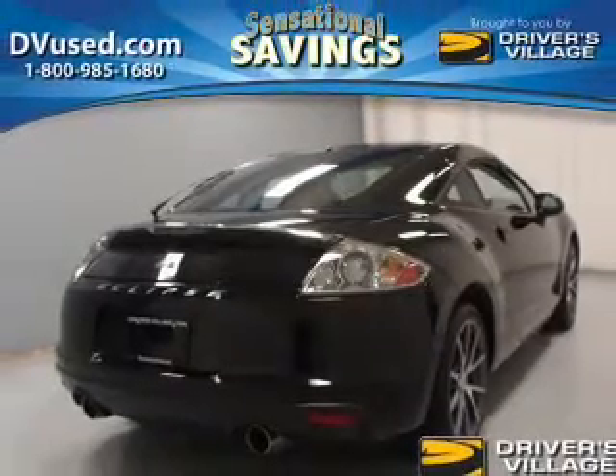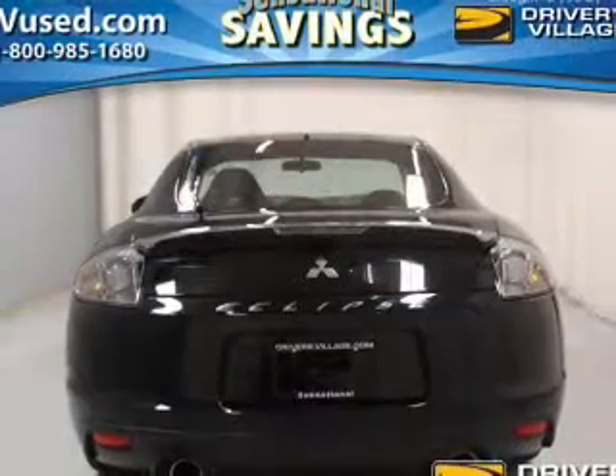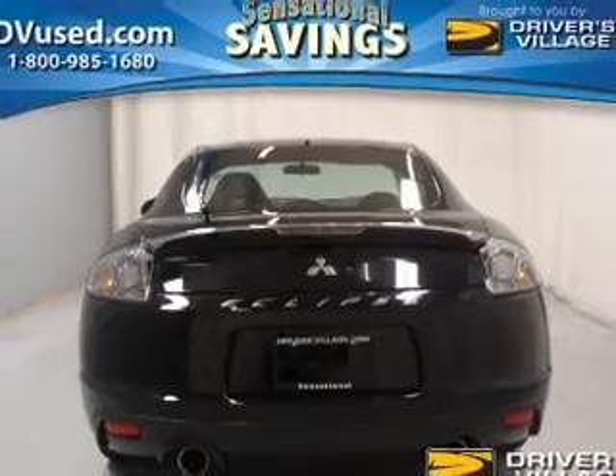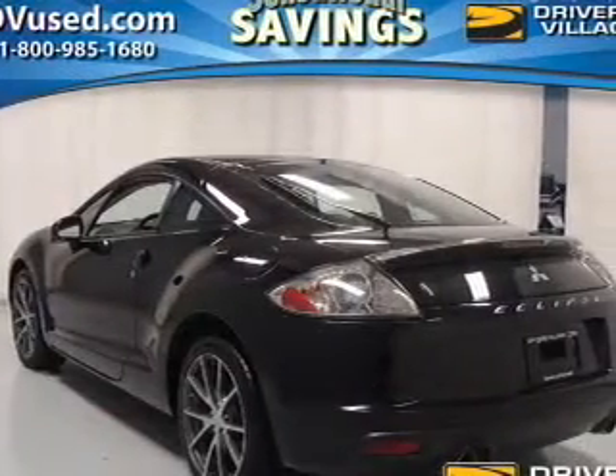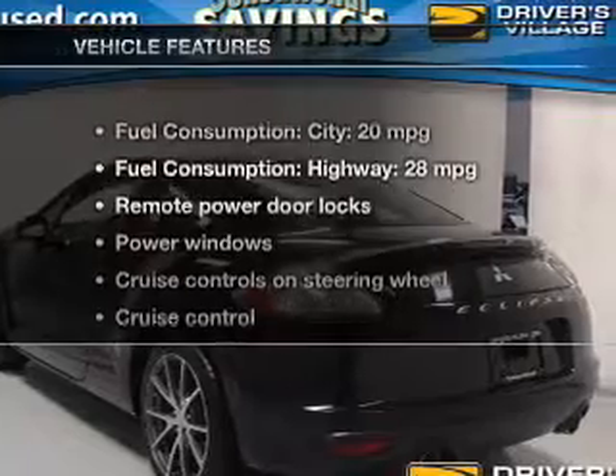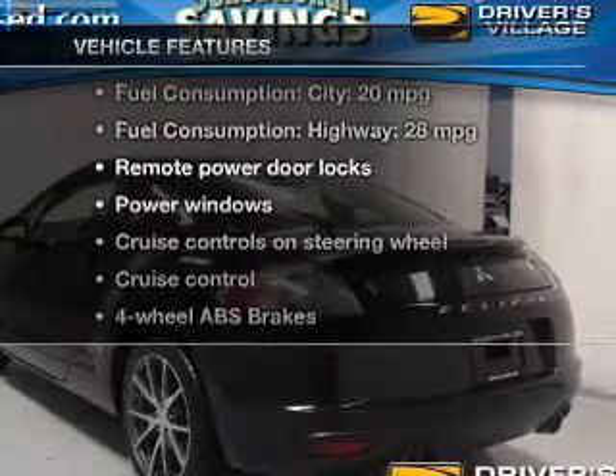The powertrain includes front-wheel drive with an efficient four-cylinder engine connected to a smooth-shifting automatic transmission. You will appreciate the safety feature of anti-lock brakes, and with these notable features, you won't want to miss out on the opportunity to own this amazing ride.